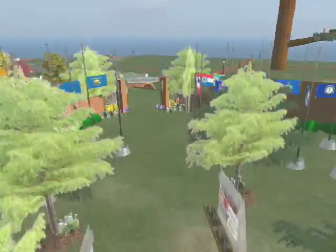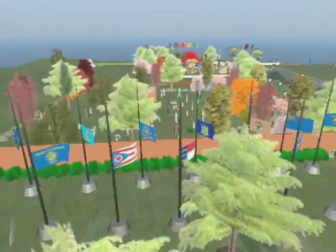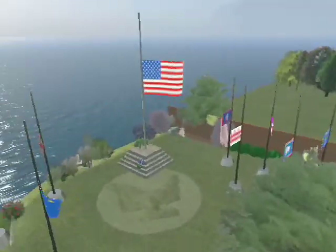Students in this group project decided to display Iraq War fatalities in a reverent yet easily accessible way.